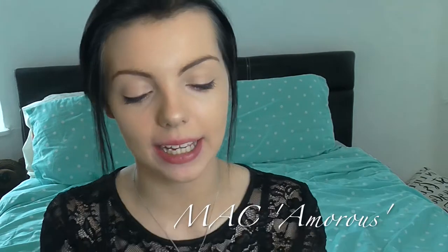Now we are down into the top three. Coming in third place is my last MAC lipstick for this haul — this is MAC Amorous. It's a satin and it's kind of a more muted red.